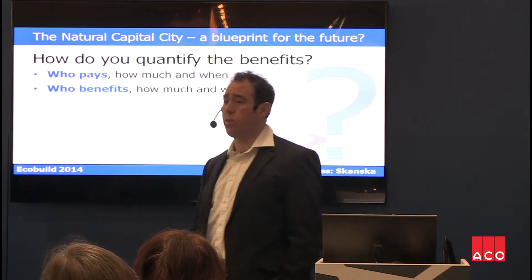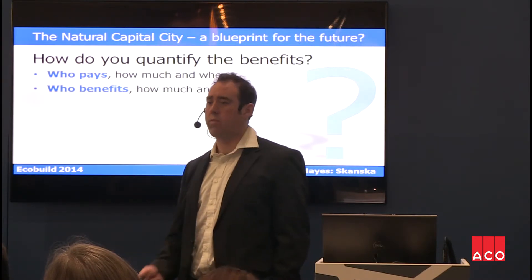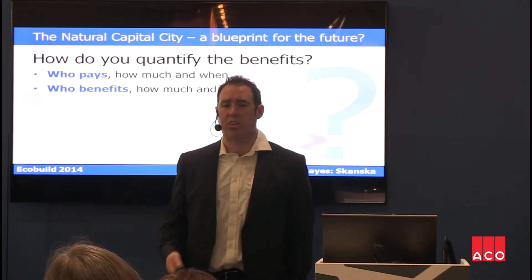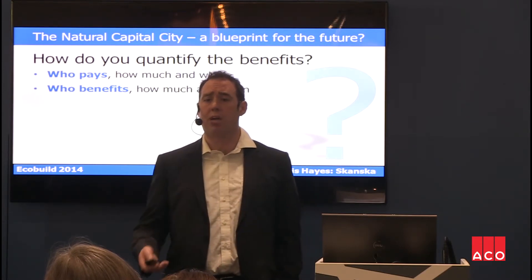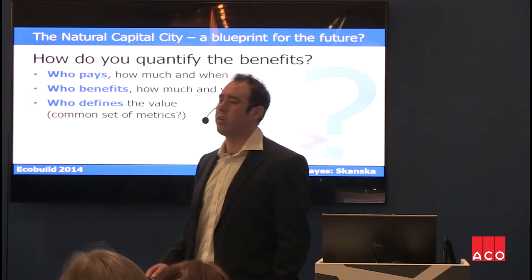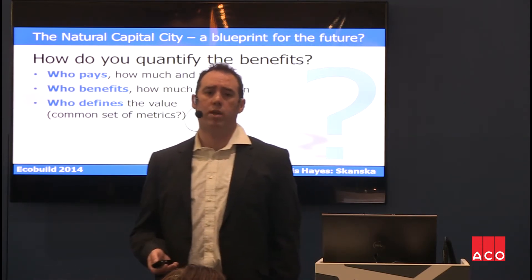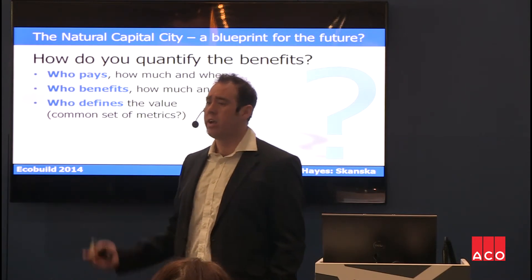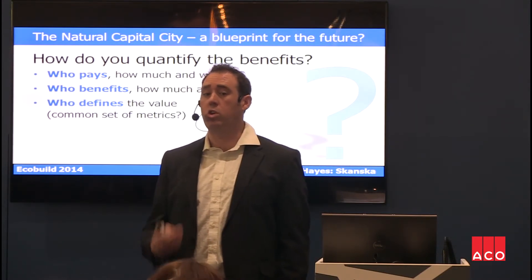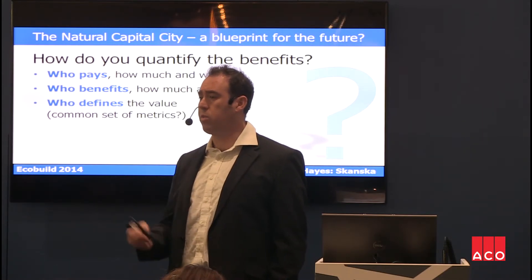So who then benefits? If it is a floodplain, is it the community that benefits and should they contribute to no development? Is it the water company or the Environment Agency, and should they contribute? Or is it the developer through Section 61 and the planning process to offset somewhere else and pay a fee? And then who defines those values and those common sets of metrics? My view is that it needs to be done collaboratively — it needs to involve the industry, the academics, and government — and we need to arrive at a collective set of values and measures that are universally understood and accepted in order to make this process quick, easy to use, and supportive of development decisions.